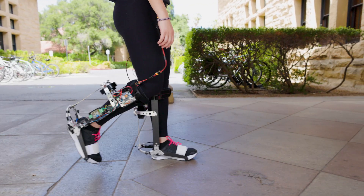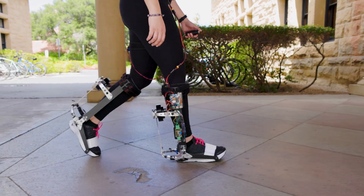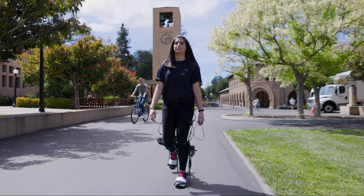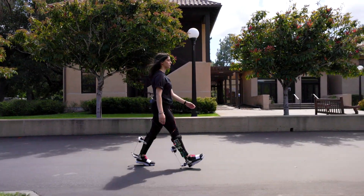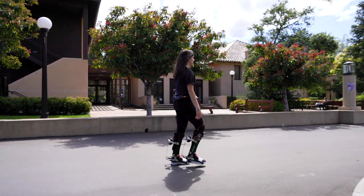Our device learns how to personalize assistance for each person as they walk, and it takes only an hour — which is about how much you walk every day. So very quickly we can understand what is the best form of assistance for you and help you to receive the best benefits possible.